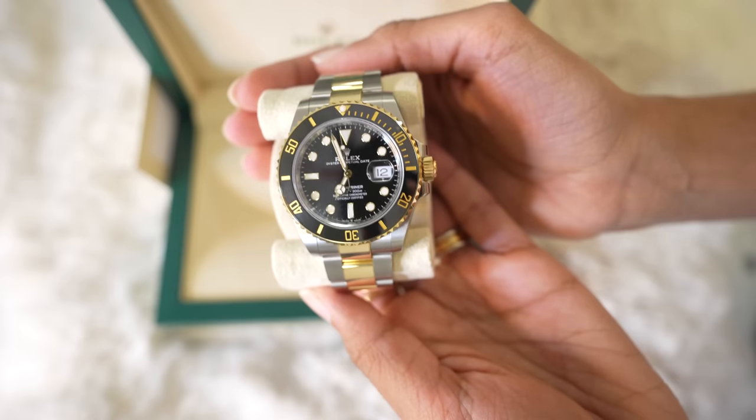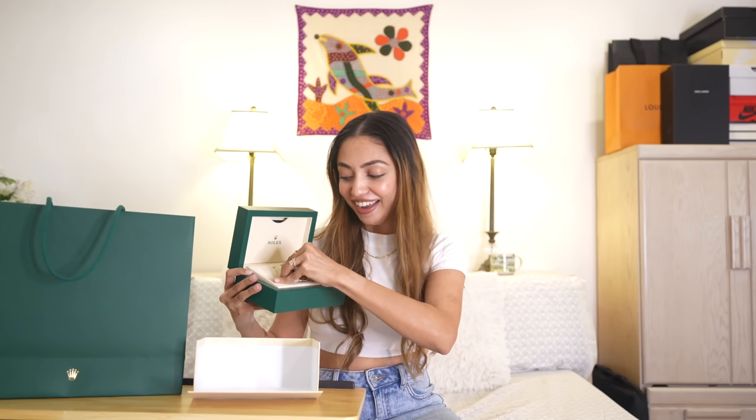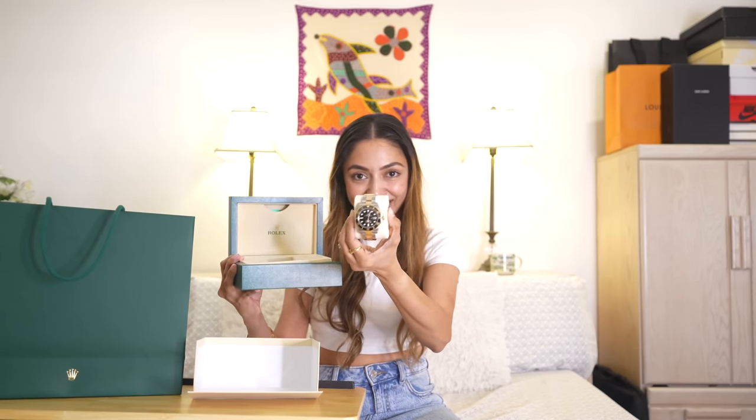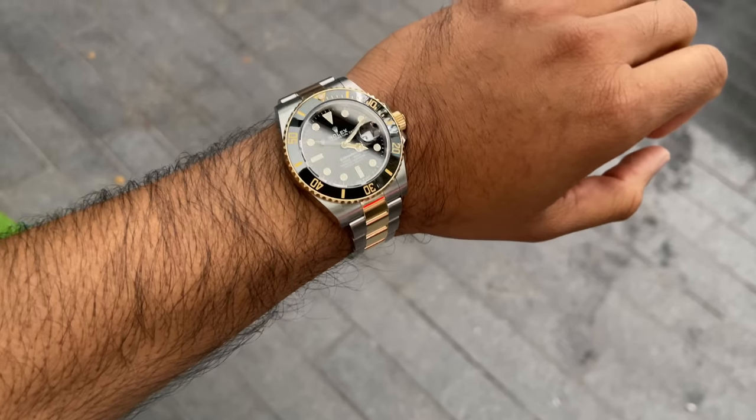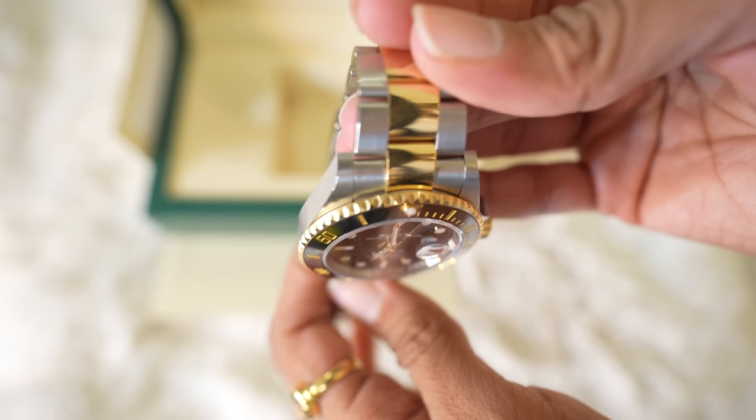This is the Rolex two-tone Submariner watch. This is their most iconic watch — the Submariner is really hard to get and we got one. My husband always wanted his first Rolex to be the Submariner. He wanted the stainless steel, but I convinced him to get the gold two-tone instead because he wears gold bangles and gold earrings, so it suits him more. It is almost double the price — a bit expensive.